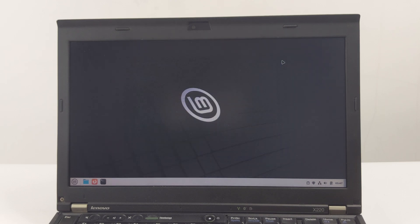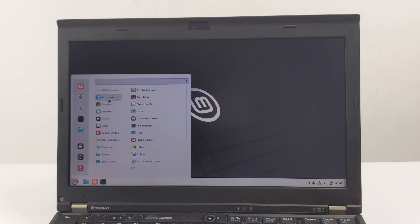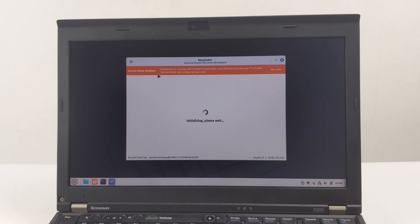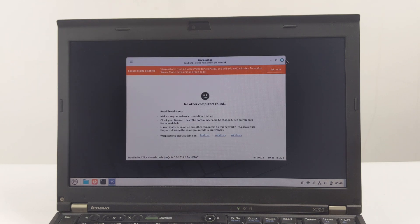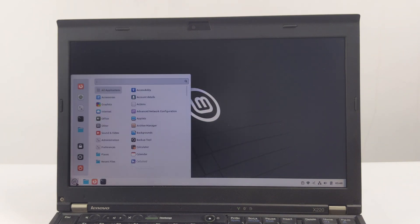This is the end of the welcome screen part of our demo, and congratulations to you. You have successfully installed and optimized LMDE 6 Faye on your ThinkPad X220 in 2025. Now you have an open source operating system that respects privacy and runs smoothly on hardware that is more than a decade old. That's the magic of Linux.